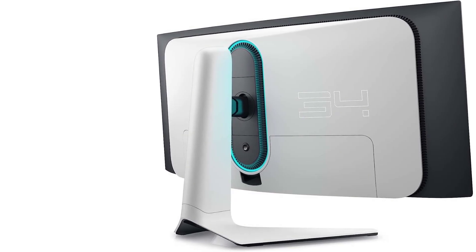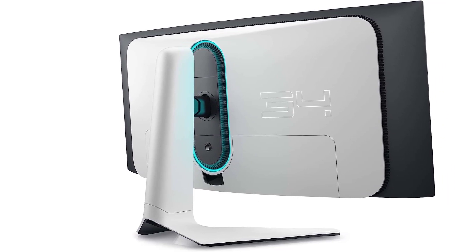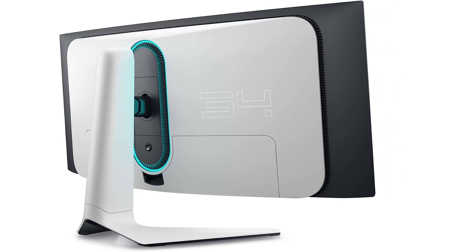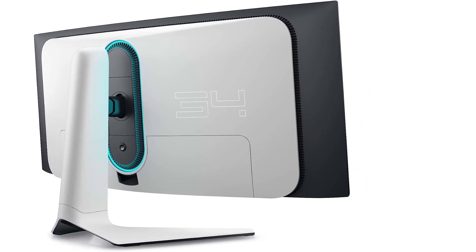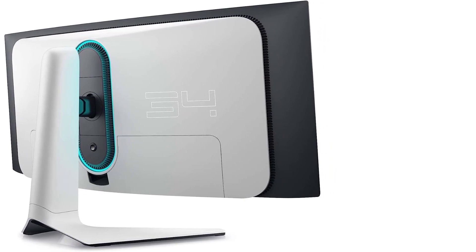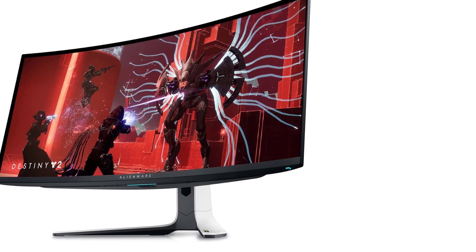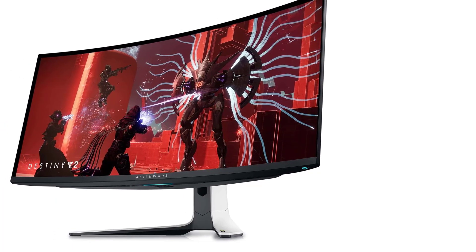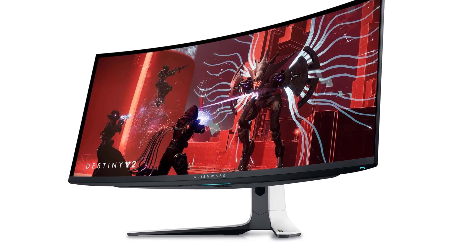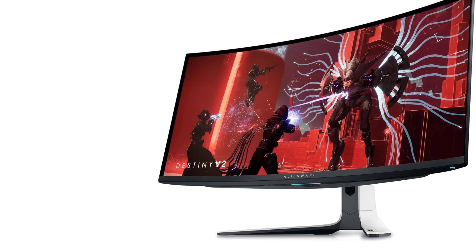Number one: Top gaming monitor specifications. Size: 34 inches. Pixel type: QD-OLED LED. Max refresh rate: 175Hz. Variable refresh rate: yes. Native resolution: 3440x1440. HDR10: yes.